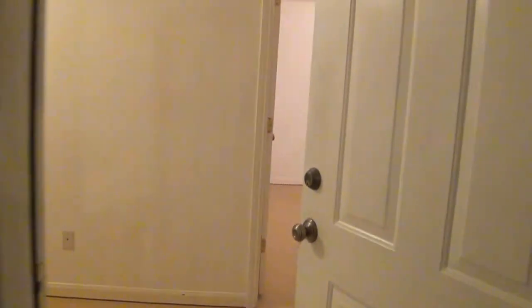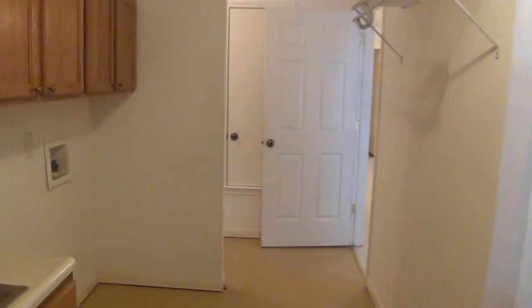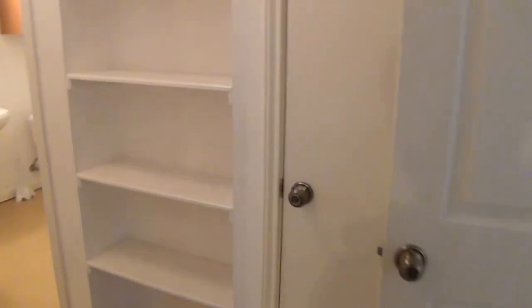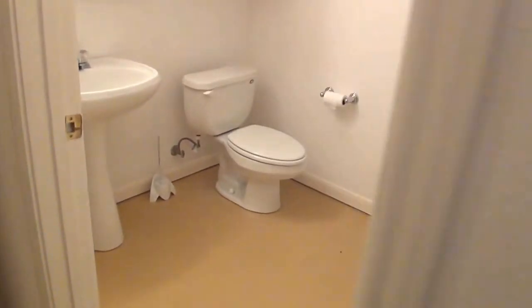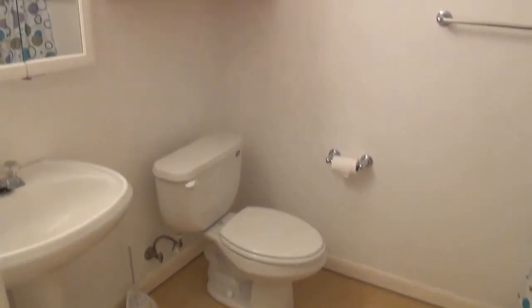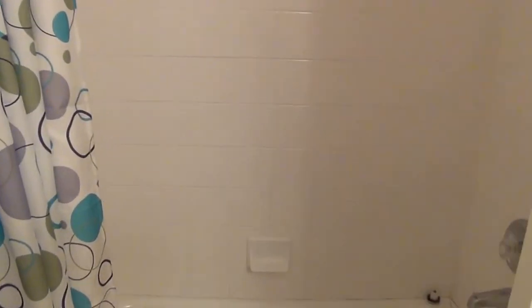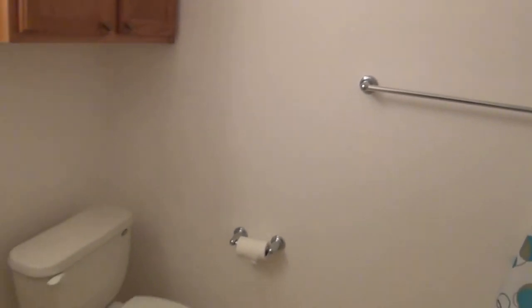We're back in through the laundry room and we'll head on down to the bathroom area. This is the second bath — it has a tub-shower combo and a single vanity, with stained concrete floors. This house does not have any carpet.